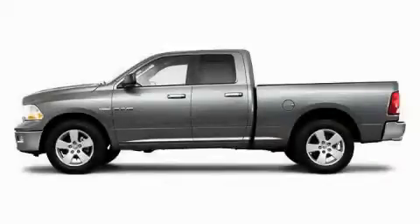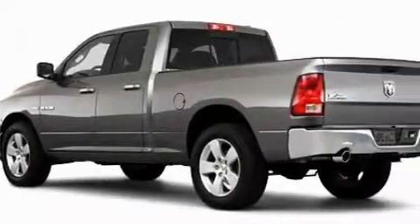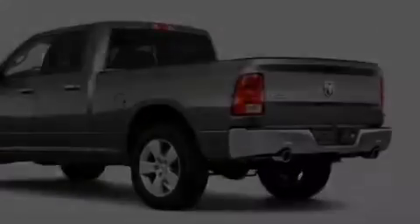This is a brand new 2010 Dodge Ram 1500. It has the power to move what you need and the look too. It has a 4.7 liter 8 cylinder engine and an automatic transmission.